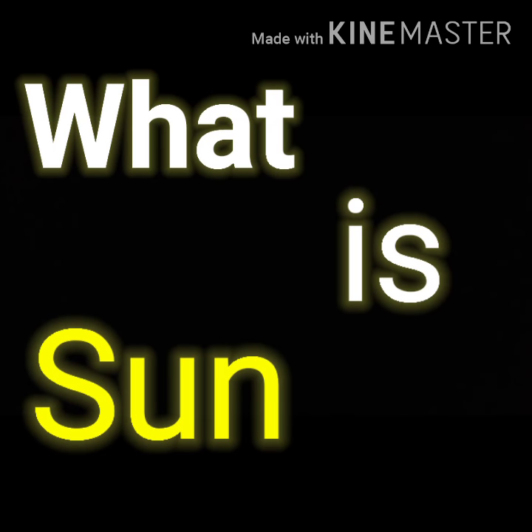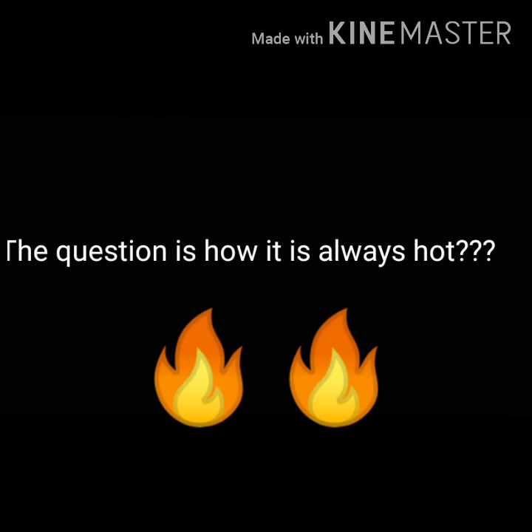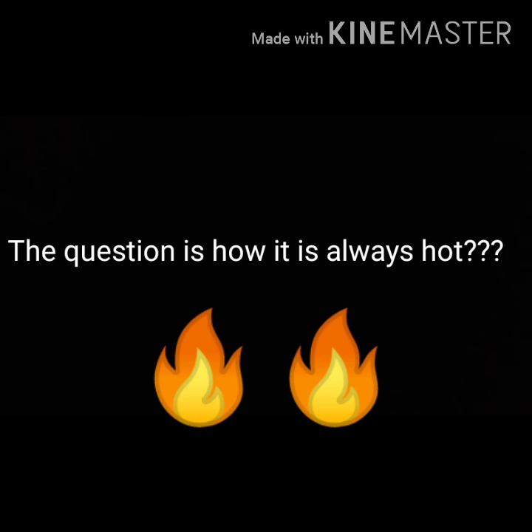What is the Sun? It is a nearly perfect sphere of hot glowing gas. The question is how it is always hot. The answer is easy: nuclear fusion.